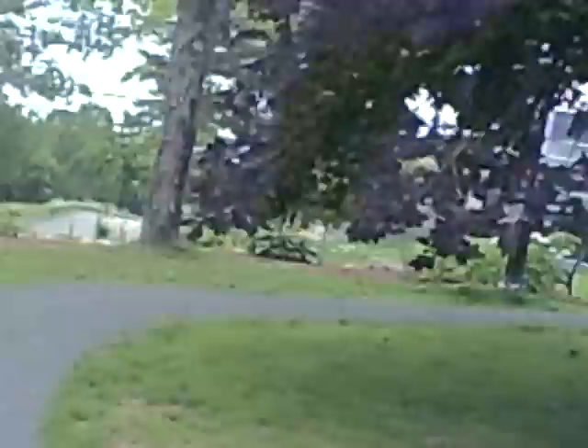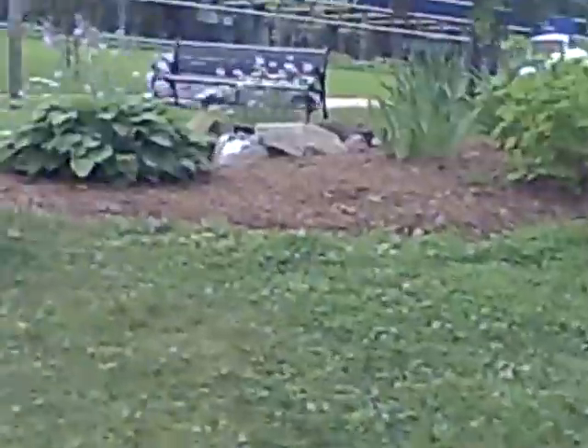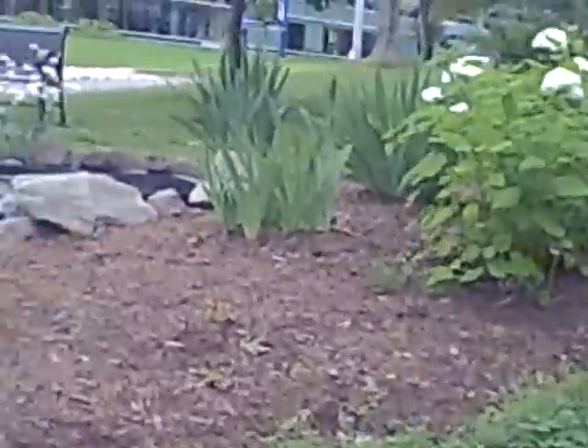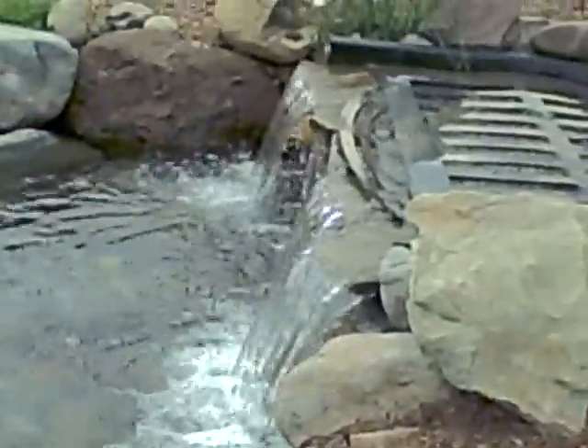This man is mowing the grass so that we have something nice to walk on. Now let's go to the park. This is a very special part of the park.